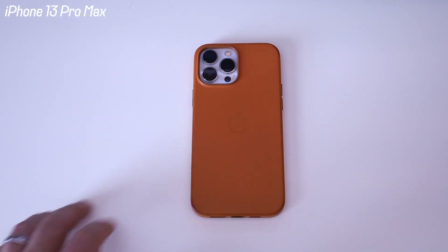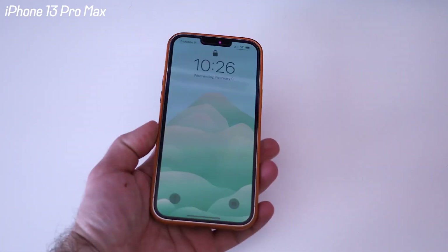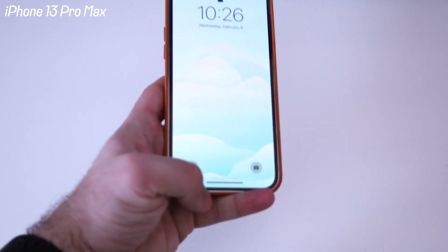Let's do the quickest what's in my bag video ever. So this is my phone — it's the iPhone 13 Pro Max. I always have the latest iPhone, and this is just currently the model. I got the Pro Max because I wanted the battery life.